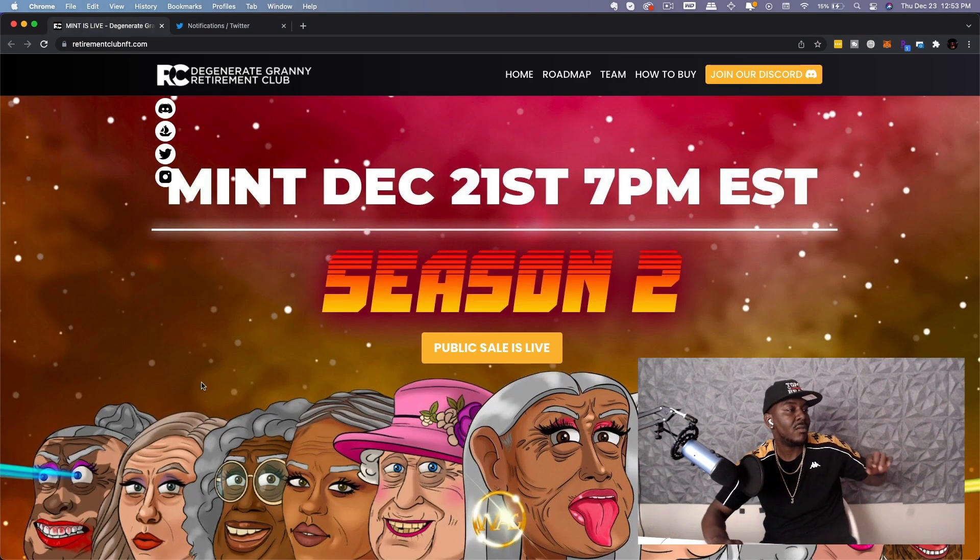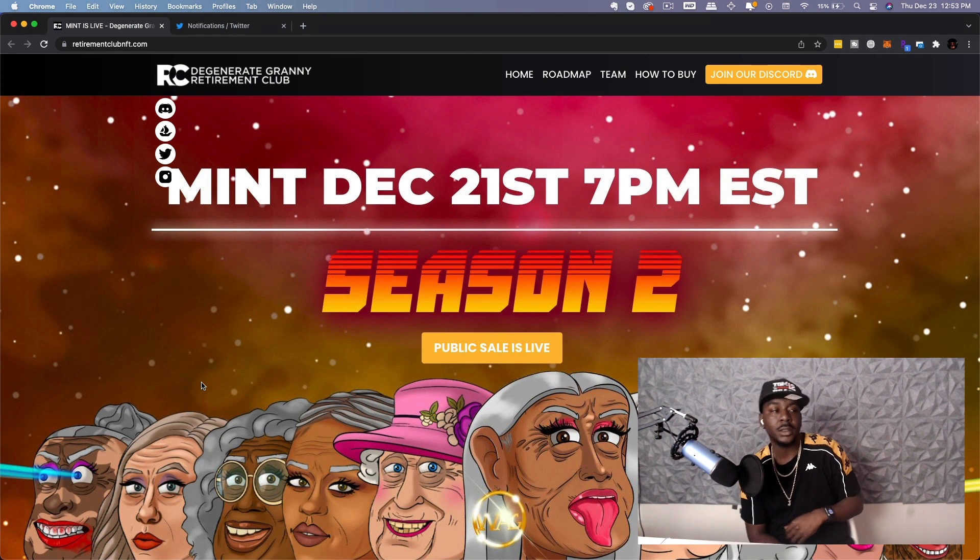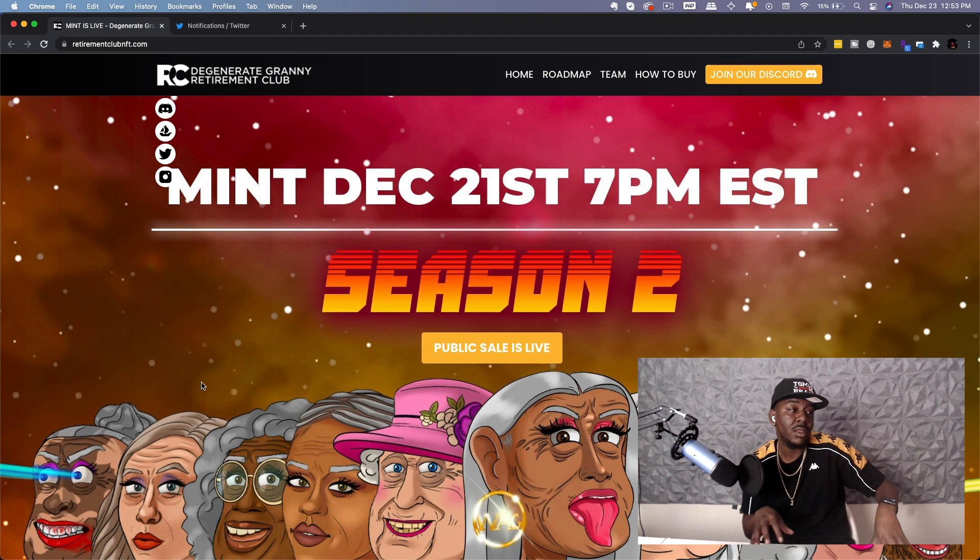Today we have the Degenerate Granny Retirement Club NFT, and this one's going to be a little bit different from how I usually do it because they actually already had a season one. I'm about to show y'all how this project has already performed well, and then show you how maybe you need to get in on season two, because I'm definitely looking at it that way.